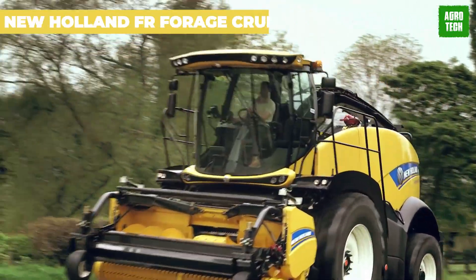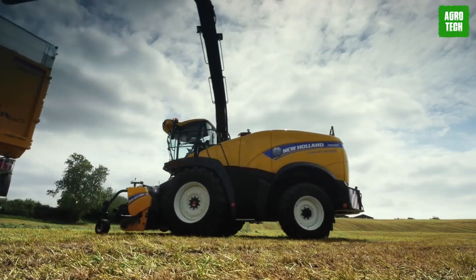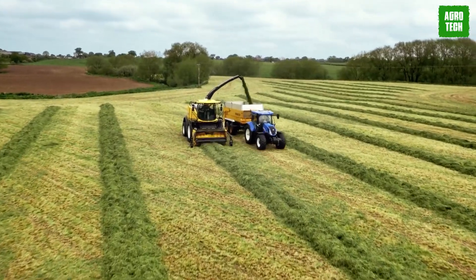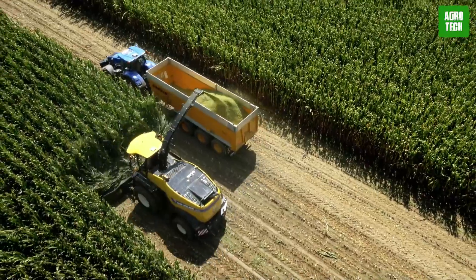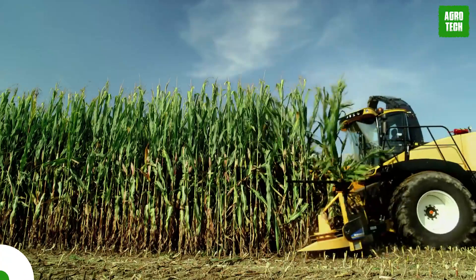New Holland FR Forage Cruiser. Cruise through forage like never before with New Holland's FR Forage Cruiser lineup. With improved capacity, fuel-efficient engines, and top-notch headers, you'll be raking in productivity. And let's not forget about that sleek, tapered design — it's got New Holland written all over it.